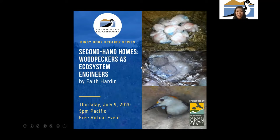I'd like to introduce our speaker, Faith Hardin. Faith is a master's student at Texas A&M University in the Department of Wildlife and Fisheries. Her research focuses on how species interact with each other, and we'll hear about some of that today. Before doing her master's, she has worked as a wildlife technician for multiple state and federal agencies, including in New Mexico, New York, and Maine.